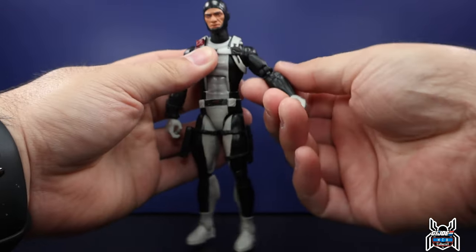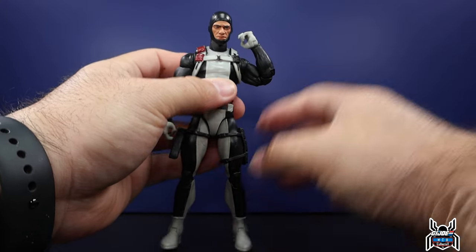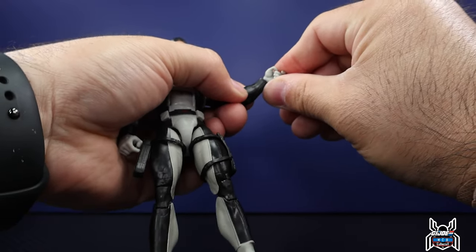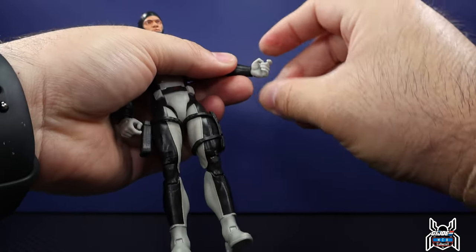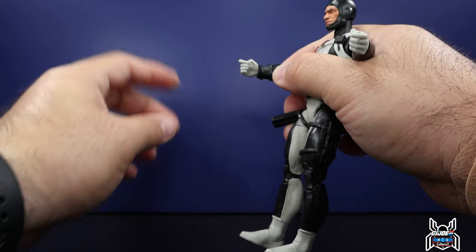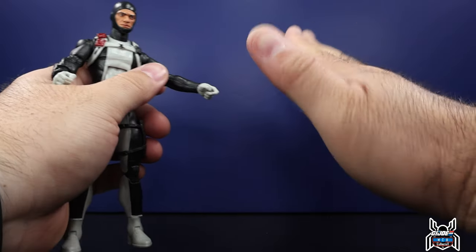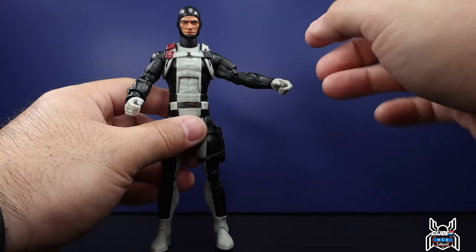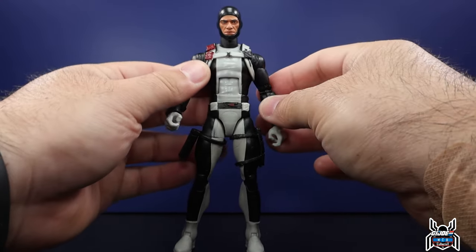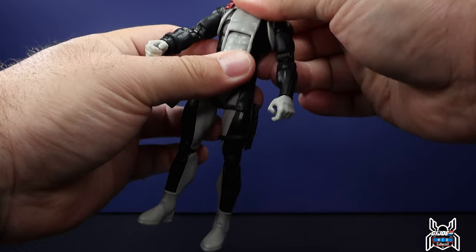There's an upper bicep swivel, and the double-jointed pinless elbow gives a beautiful bend. Wrist swivel is included. The left hand is a trigger-finger holding hand with a vertical hinge — perfect for wielding weapons. The other hand also has a vertical hinge. Unfortunately we only get one set of hands; for a swimmer it would have been nice to get hands that are straight out for paddling through the water — that would have been a nice touch. The ab crunch on Torpedo is very nice — you can crunch forward and he can go back as well.